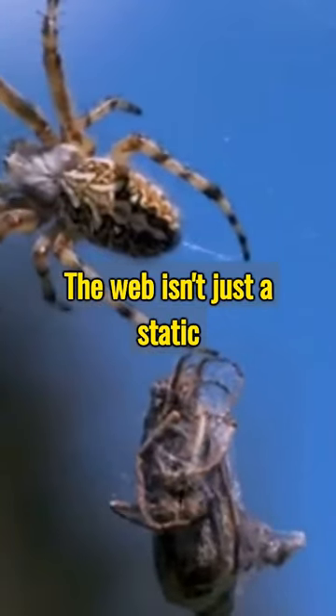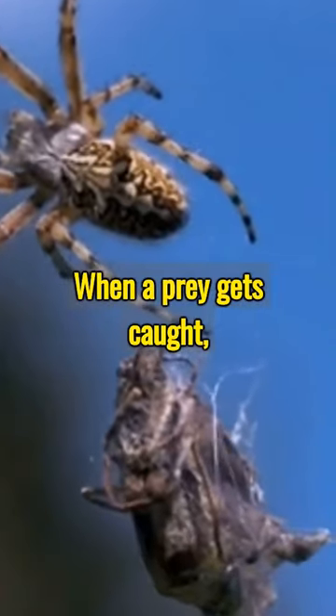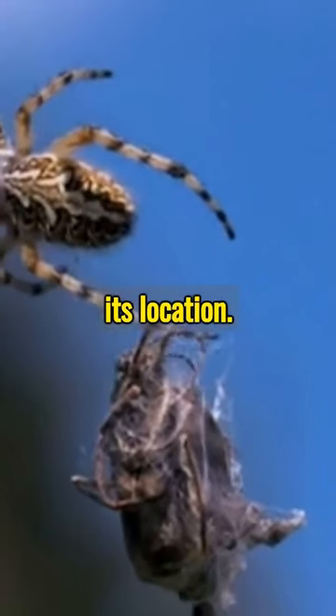The web isn't just a static structure — it's also the spider's sensory organ. When a prey gets caught, vibrations alert the spider to its location.